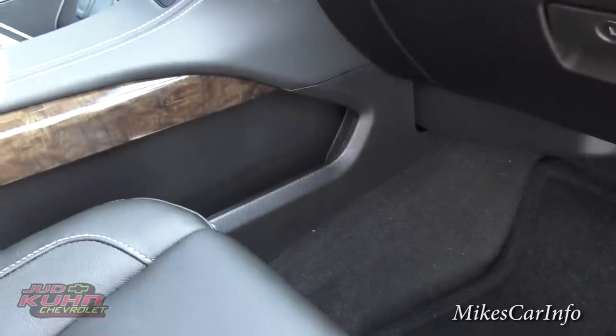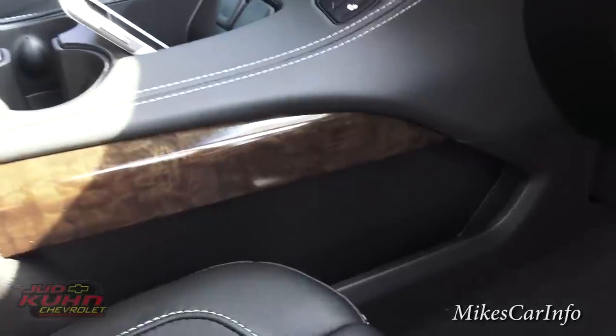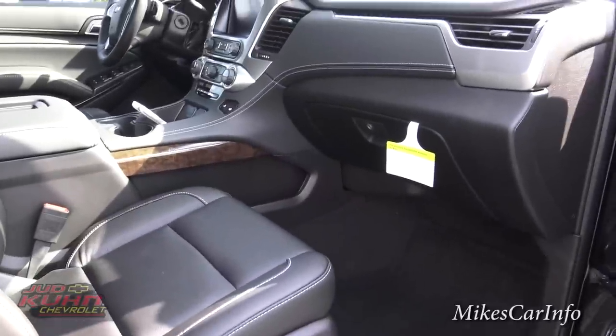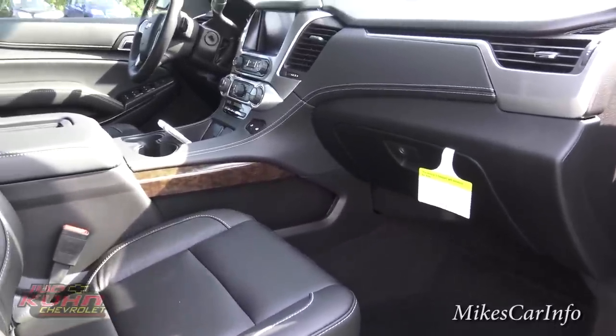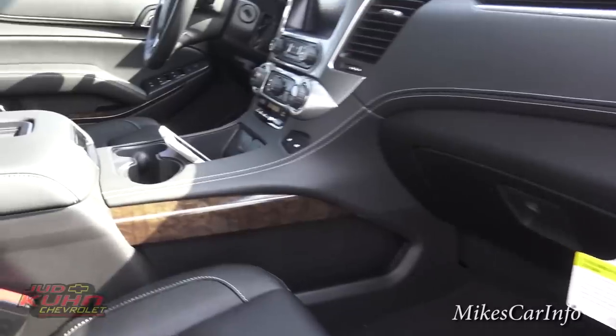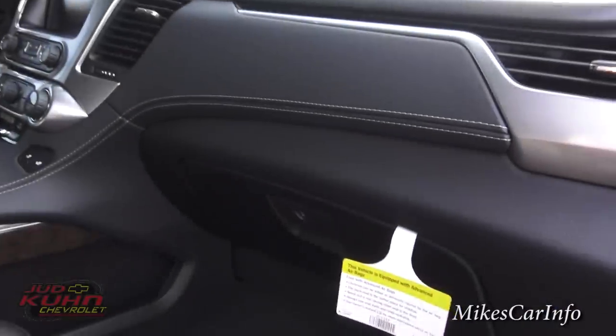You have storage pockets just about everywhere. There's one on the side of the console made for papers and stuff. That's really handy — when you get in the vehicle with mail in your hands, you've got a nice place to put them out of the way. You also have a handle to help get into the vehicle.